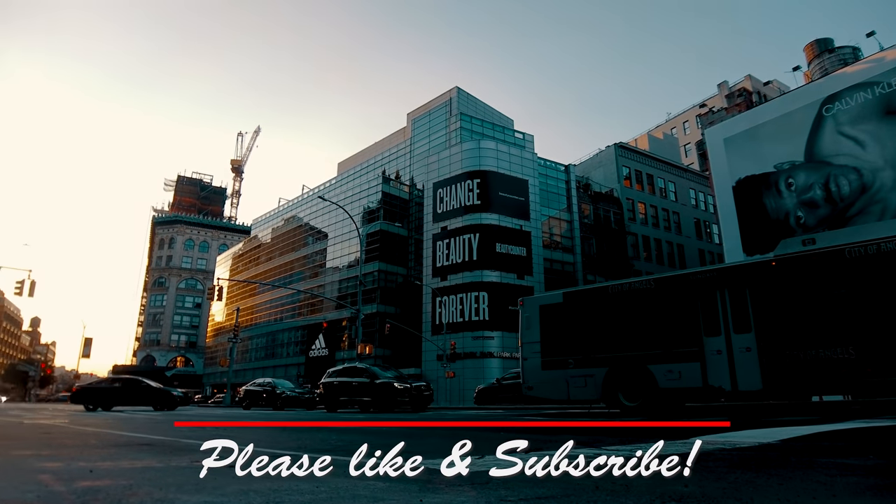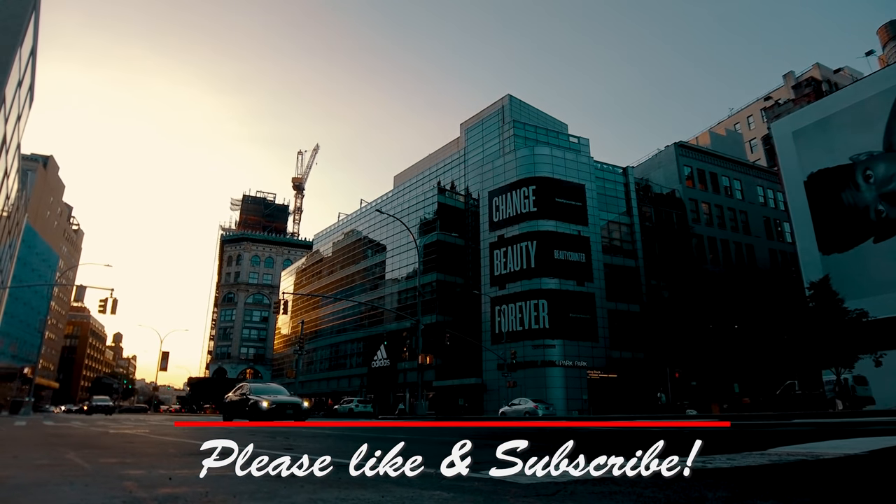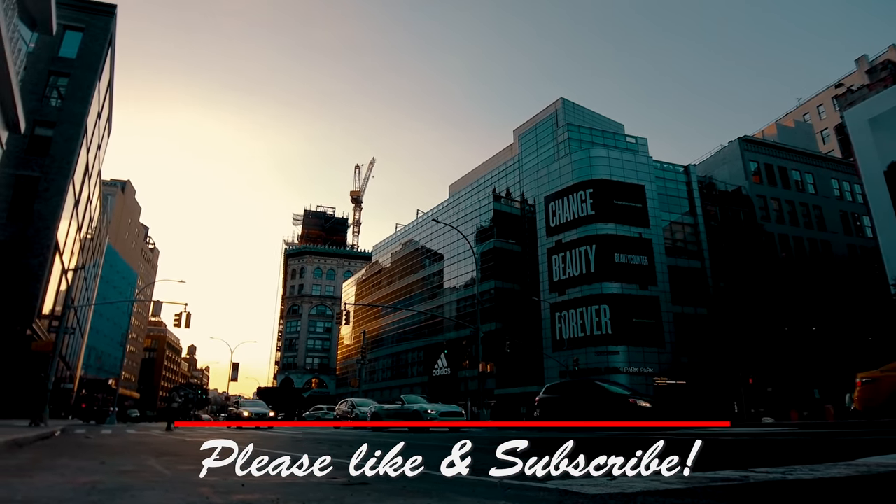As always, if you enjoyed this video, please like and subscribe, and click on that bell icon to be notified of new episodes.